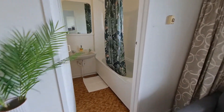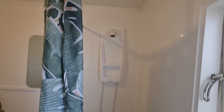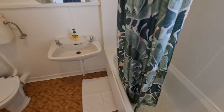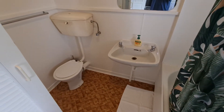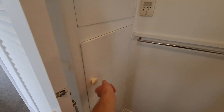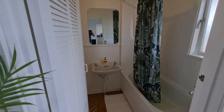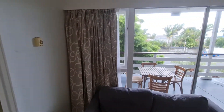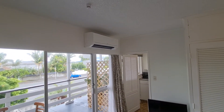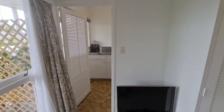Moving through into the bathroom, we have a shower over bath, a toilet, and the hot water cylinder cupboard over here. There's a basin as well. You'll see at the top of the frame there is a heat pump and aircon unit to keep you warm in winter and cool in the hot summer months.